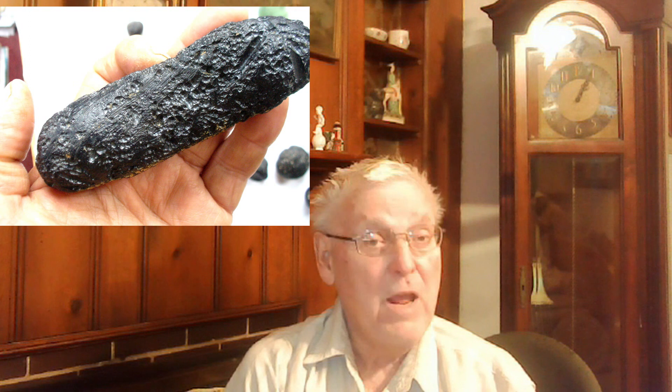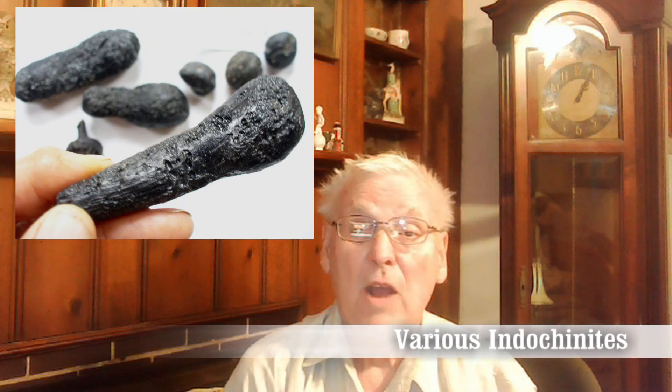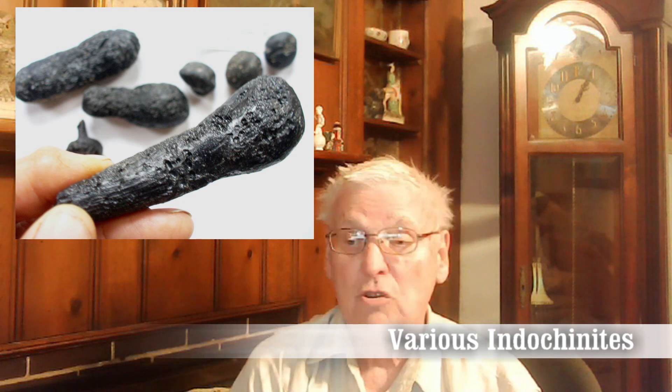Tektites are, for the most part, geologically young. The most common ones — those you normally see at rock shows and in museum collections — are tektites known as Indochinites, named after Indochina, the old name for Vietnam. They occur not only in Vietnam but across a large part of China, south of China in some areas, and in some small islands in the Indian Ocean. Some say tektites found in Australia are Indochinites, but they look different — like little buttons or little glass pills. The majority of tektites you see are Indochinites.